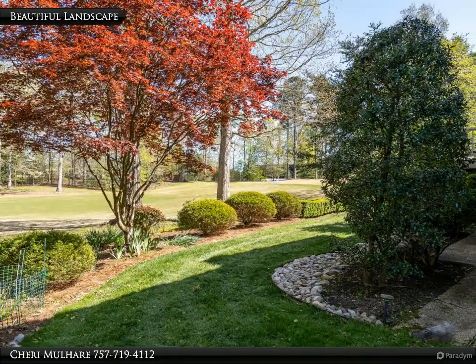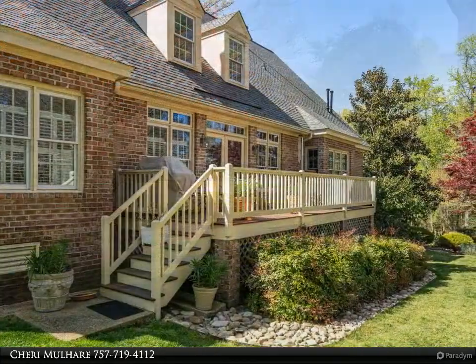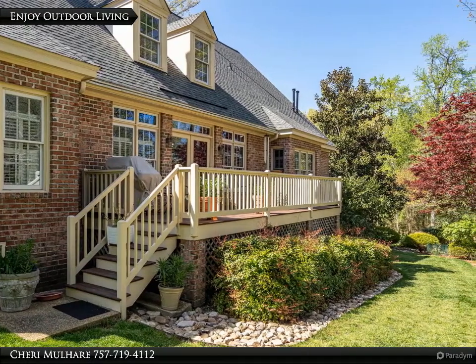The beautiful gardens flow from front to back. The spacious deck offers plenty of opportunity for outdoor living.